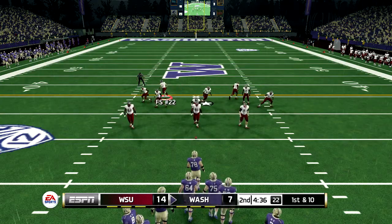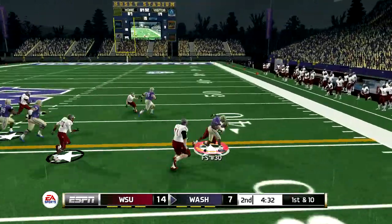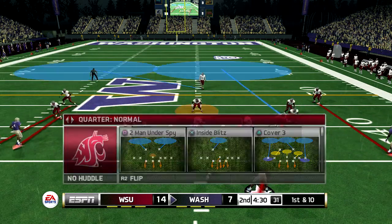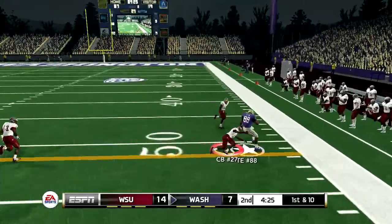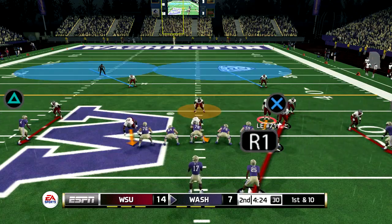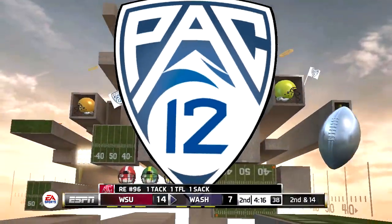In a game that's this close, you can't afford to waste possessions. Around the 50-yard line. Steps up in the pocket, and he's set. The protection broke down. The defense was in the backfield in a hurry, and they brought the quarterback down. Nice play.